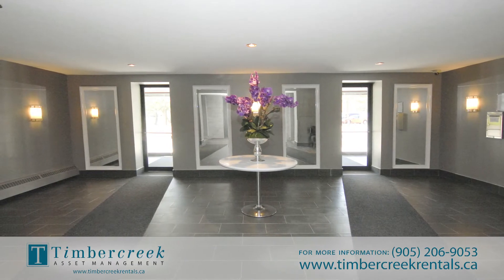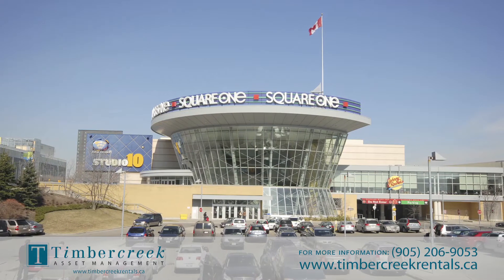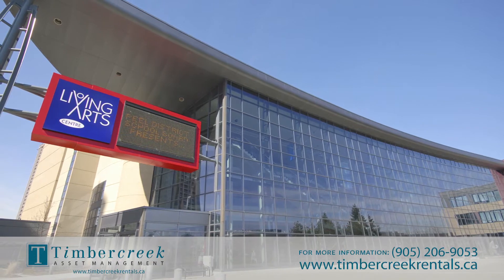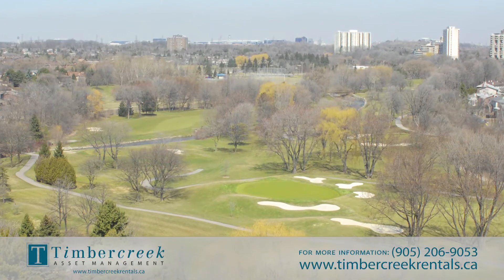Entertainment, shopping, and dining are all accessible within a short walk — Square One Mall, Dixie Outlet Mall, City Hall, and the Living Arts Center. Ice rinks and golf courses are just some of the many available conveniences within close proximity.